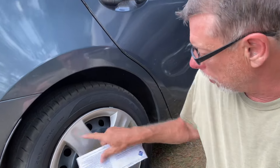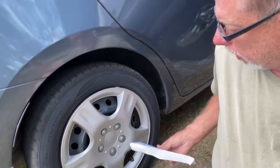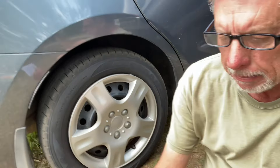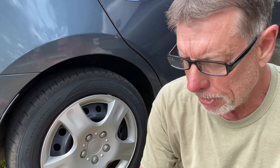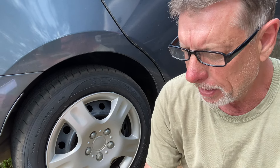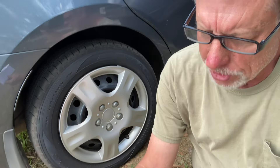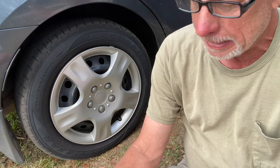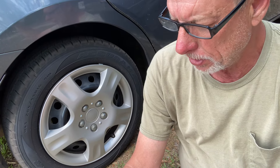Before we give you the price, I'm going to read this right quick to you. Okay, this is the Goodyear Assurance — it's going to be a 205/55R16. This is what you get with the deal: balance and rotation up to four wheels, tire pressure monitoring system reset, roadside assistance, road hazard coverage, and free rotation.